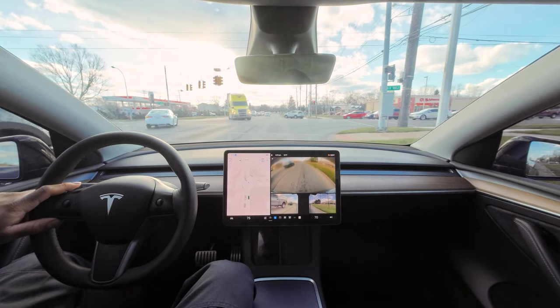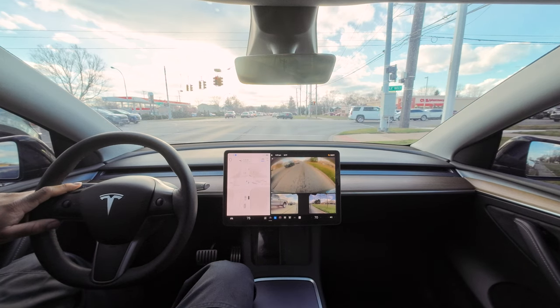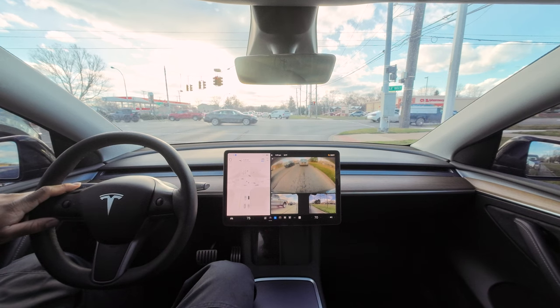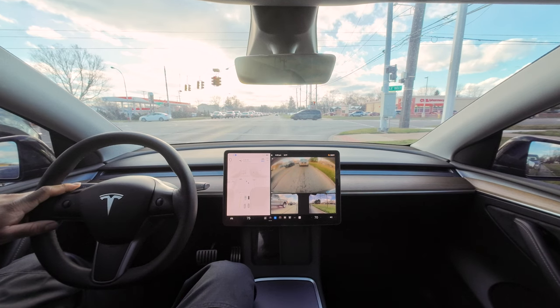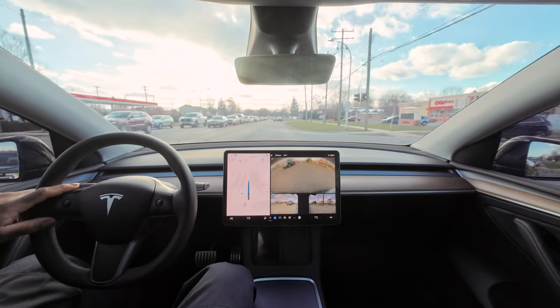Got a huge truck coming right at us. At least he's got music over there. I will say that 12.3 does a good job at seeing the light go from red to green and then accelerating — from a dead stop it's gotten way better. When it comes to accelerating after someone makes a right turn and slows down, it does a great job. Even after somebody turns in front of me it still does great — doesn't slam hard on the brakes, drives kind of fluid.